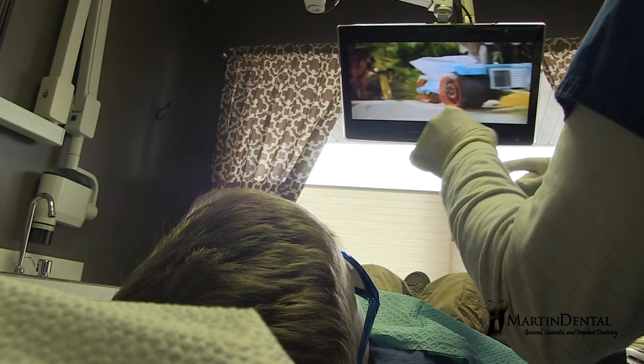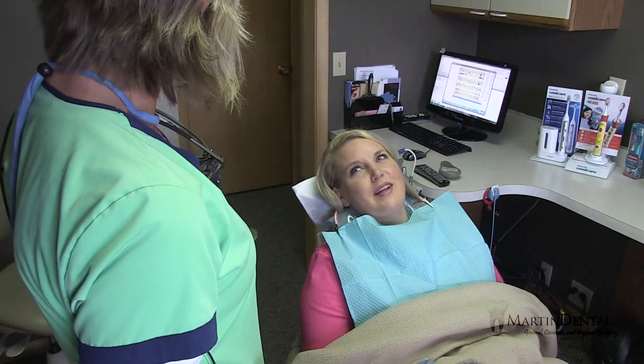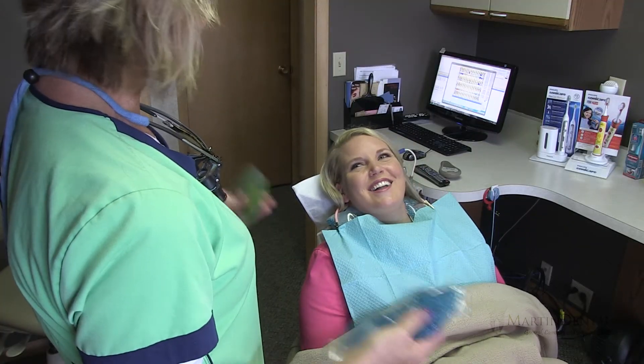All services that we offer in terms of the spa amenities are complimentary — there's no additional charge for that. It's just our way of making the experience more enjoyable.